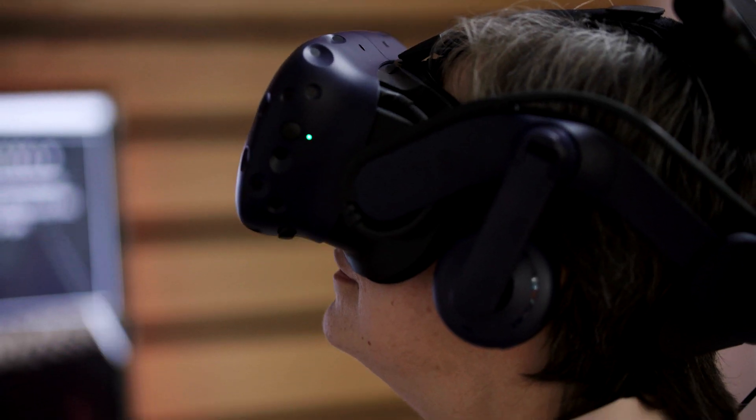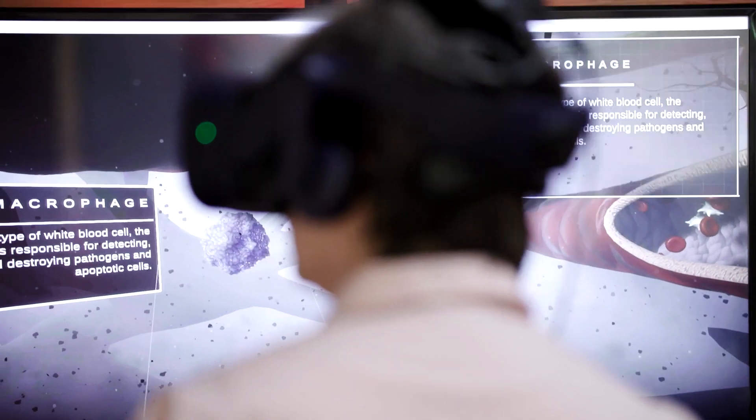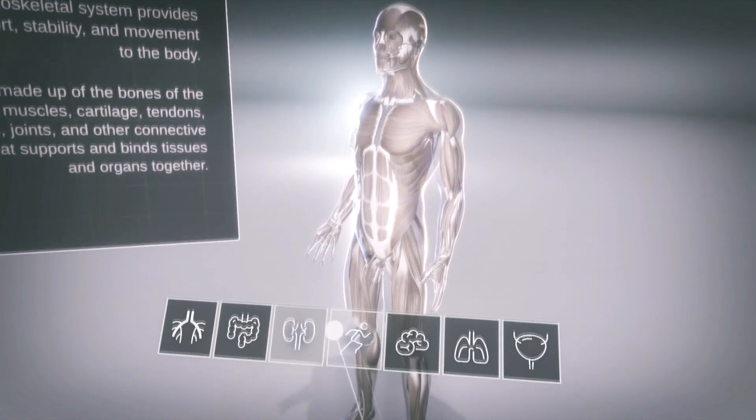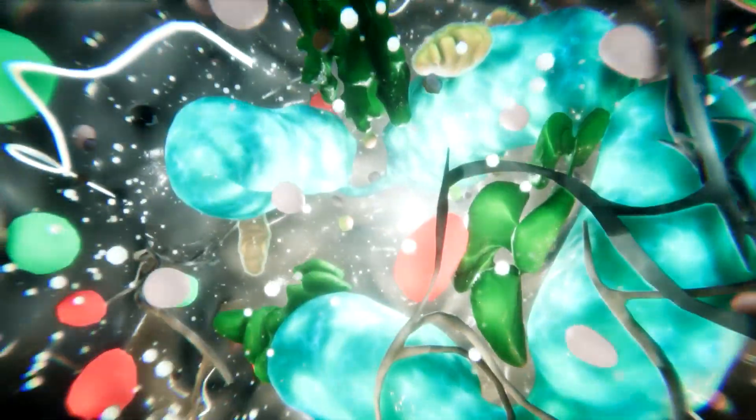The virtual reality anatomy session allows the lecturer to take the student through a journey through the body at very large levels — looking at the brain, the heart, the lungs — right through to the very smallest parts, such as the cells inside the blood vessels.